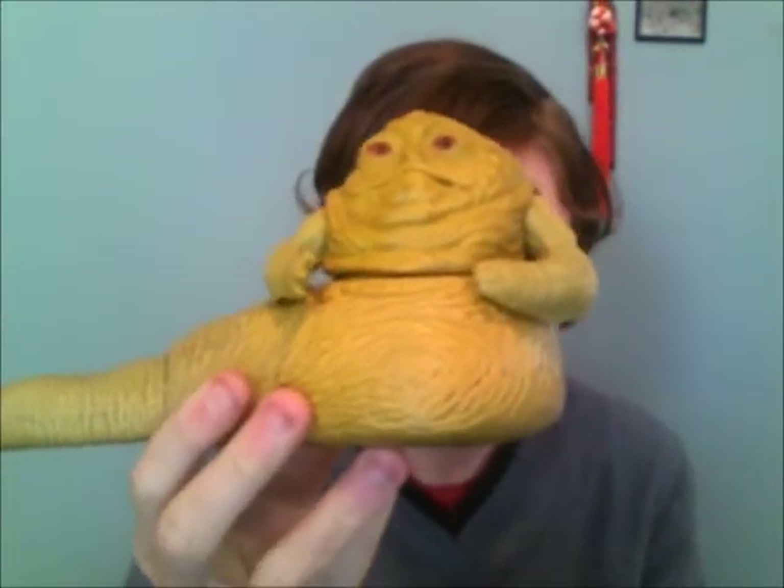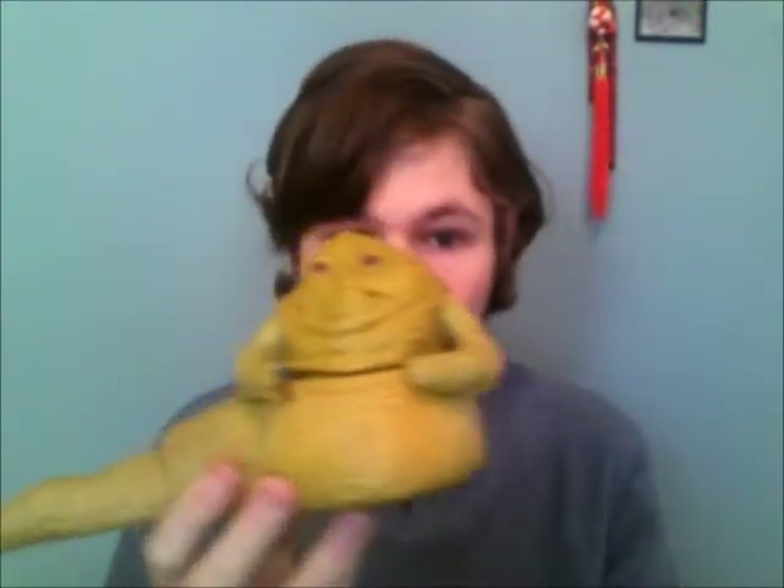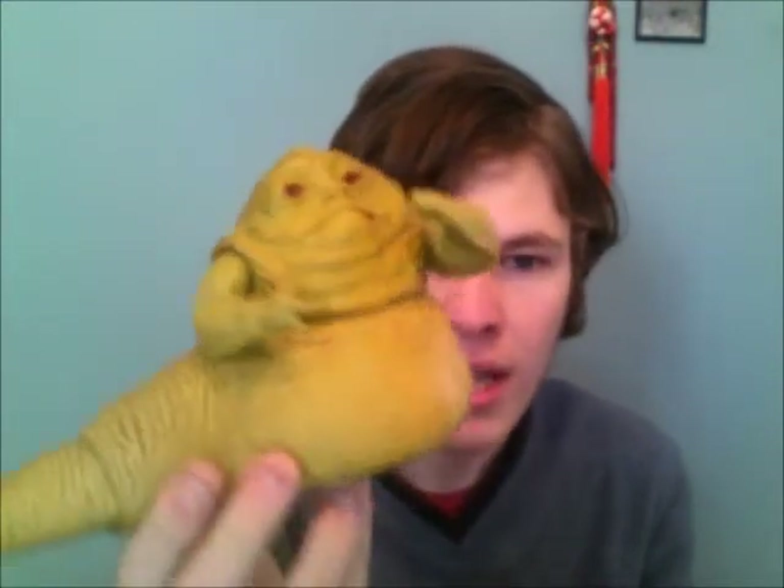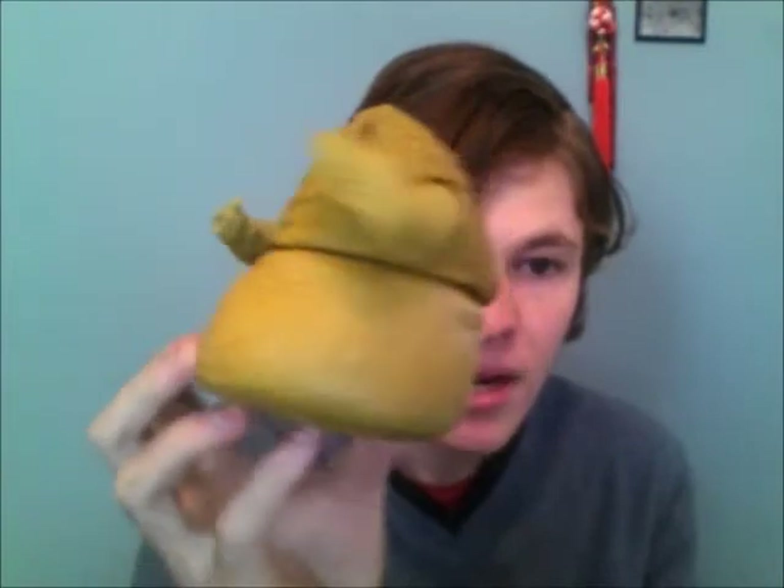Next I have the original 1984 Jabba the Hutt. I really don't want to trade this so I'm asking three figures because he's old and will probably cost quite a bit to ship. He's in good condition.